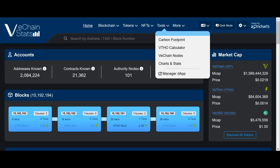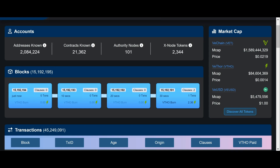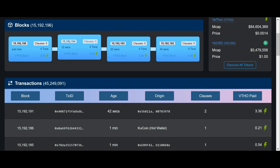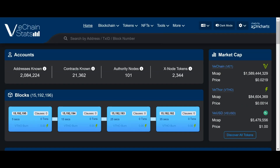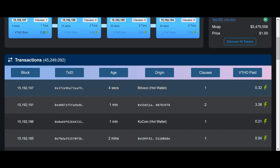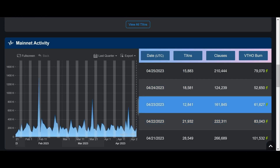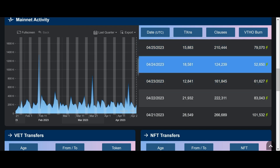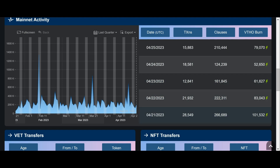Let's swing around to VeChain Stats. The page hasn't changed dramatically — just a couple of graphical updates, still the same core stuff. Known addresses: 2 million. We can see the blocks currently in operation. Market cap: 1.5 billion. VTHO still looking tasty. VUSD still at about 5 million — we need more VUSD adoption. Transactions and VTHO burn: yesterday we burned about 79,000 VTHO, on another day 52,000, and on the 21st we burned 101,000.